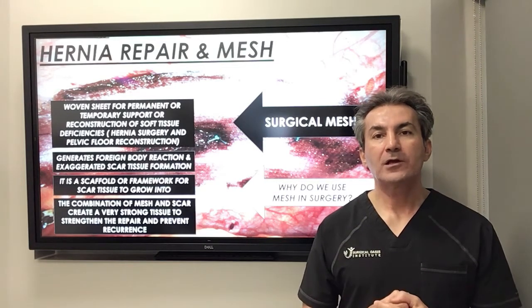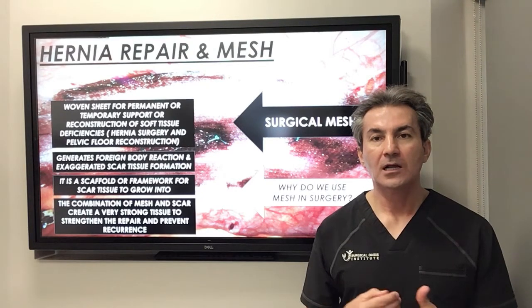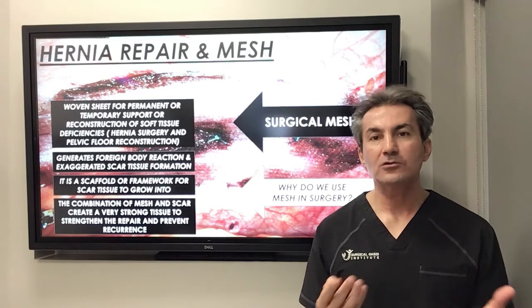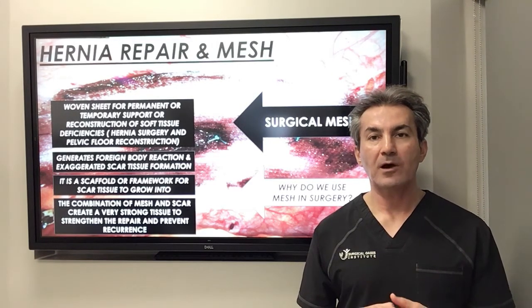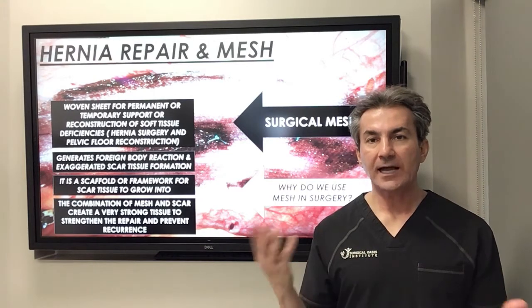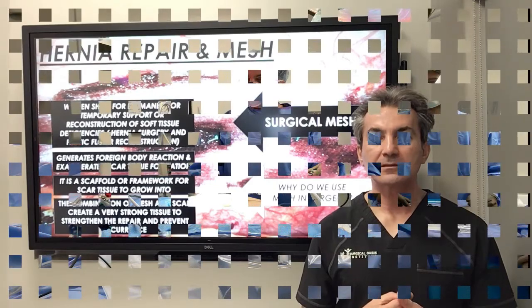For more information about hernia repair or mesh, please contact my office at 949-646-8444 or go to my YouTube channel at Surgical Oasis Institute to see some of my actual surgical videos or discussions about different types of perineal repair and mesh placement. Thank you.